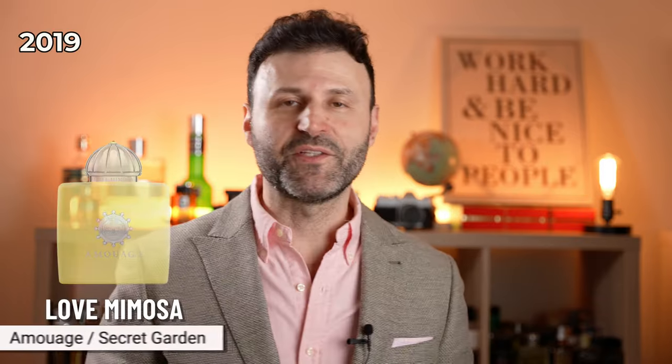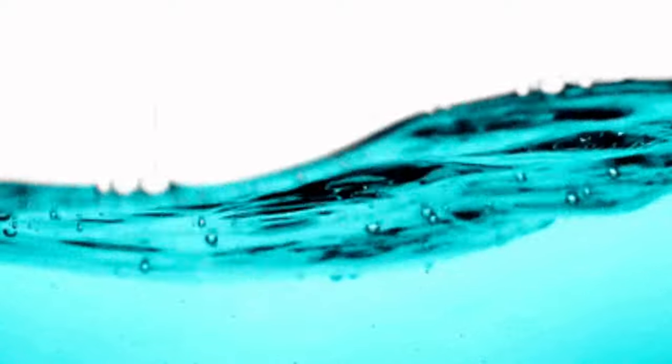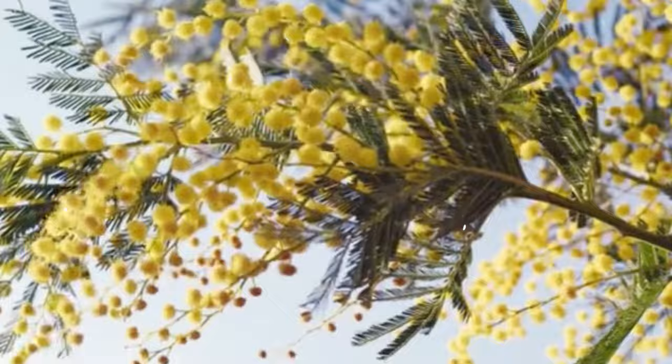In 2019, the Secret Garden Collection gave us its fourth component, Love Mimosa. The nose behind it was Elise Benat, working solo this time. It is predominantly a floral fruity aquatic fragrance with notes of mimosa and ylang ylang — a very yellow floral scent with a gorgeous bright and fruity pear up top. The base features ambroxan and heliotrope, which adds an almond marzipan dry down. It doesn't get much discussion and is my least favorite from the Secret Garden Collection due to its predominantly yellow floral character.